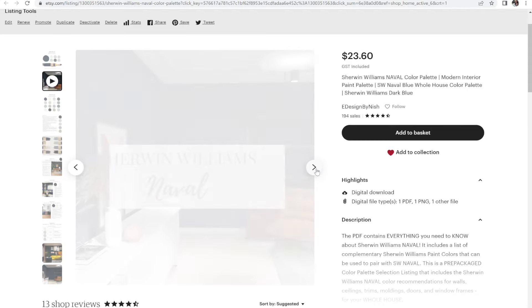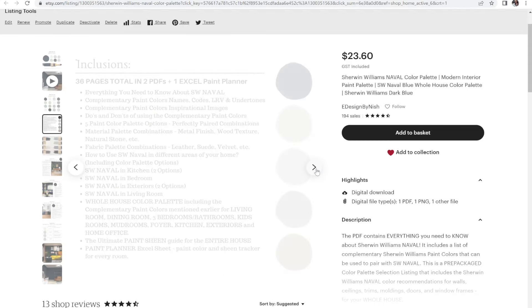I'd recommend shades of yellow, neutral to light gray, or white for the entryway door. For an earthy appeal, a lighter to medium sage green like Sherwin-Williams Clary Sage can also make a beautiful statement. If you like blue but not stark navy, try Sherwin-Williams Granite Peak. If Navel is too neutral and you want more vibrant blue, Sherwin-Williams Salty Dog is a great option. Check out my Navel palette on Etsy and my website.